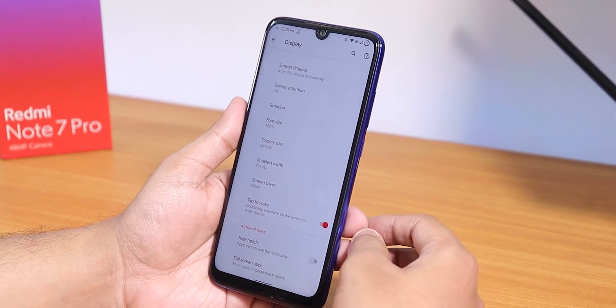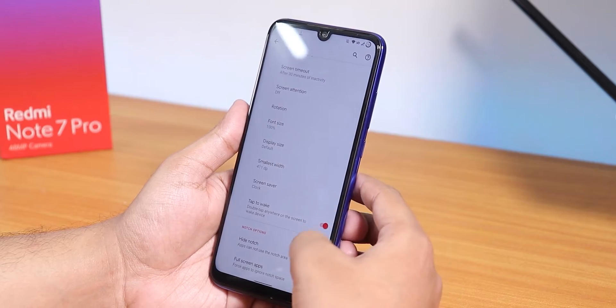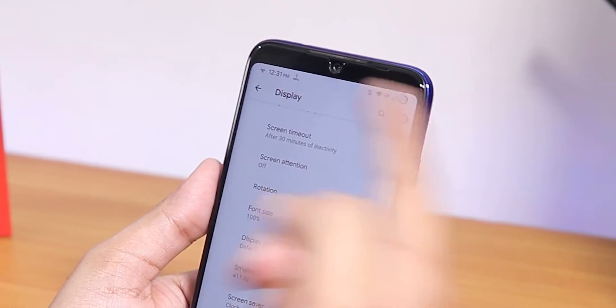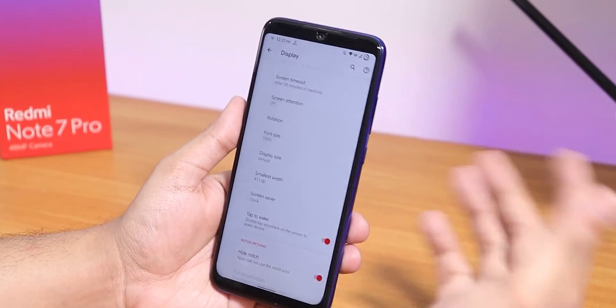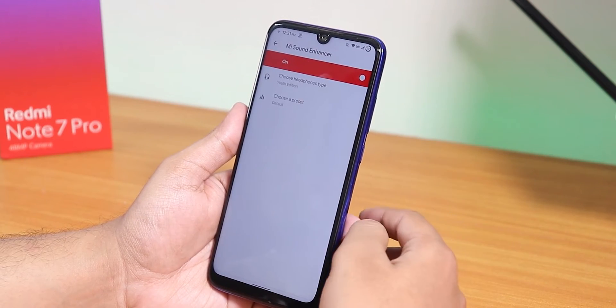We also have the screen attention feature, double tap to wake is working super fine, full screen apps, and a hide notch option. If I hide the notch it shows a black border up top.